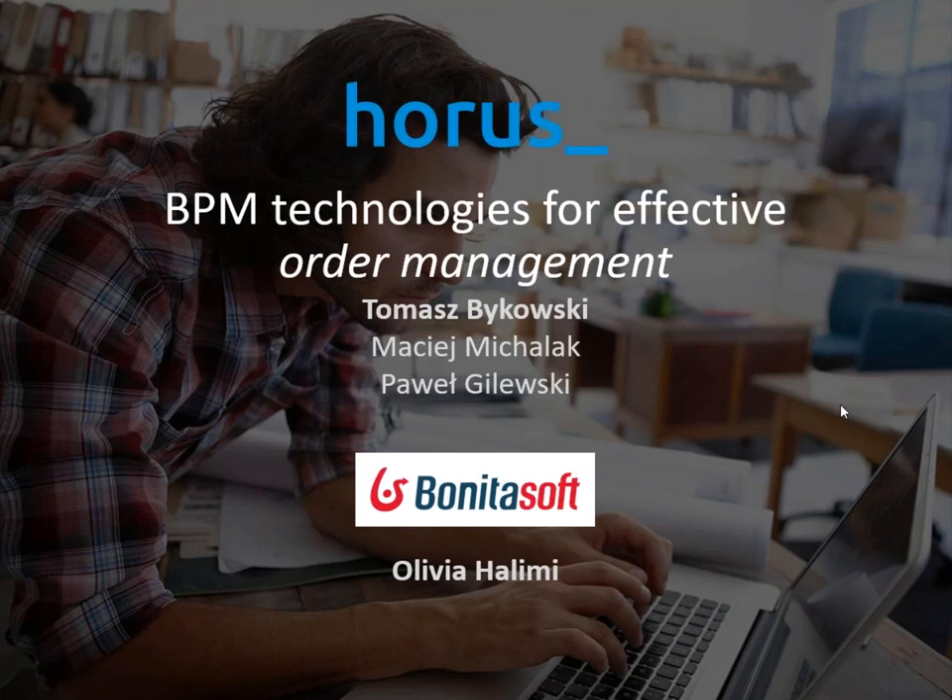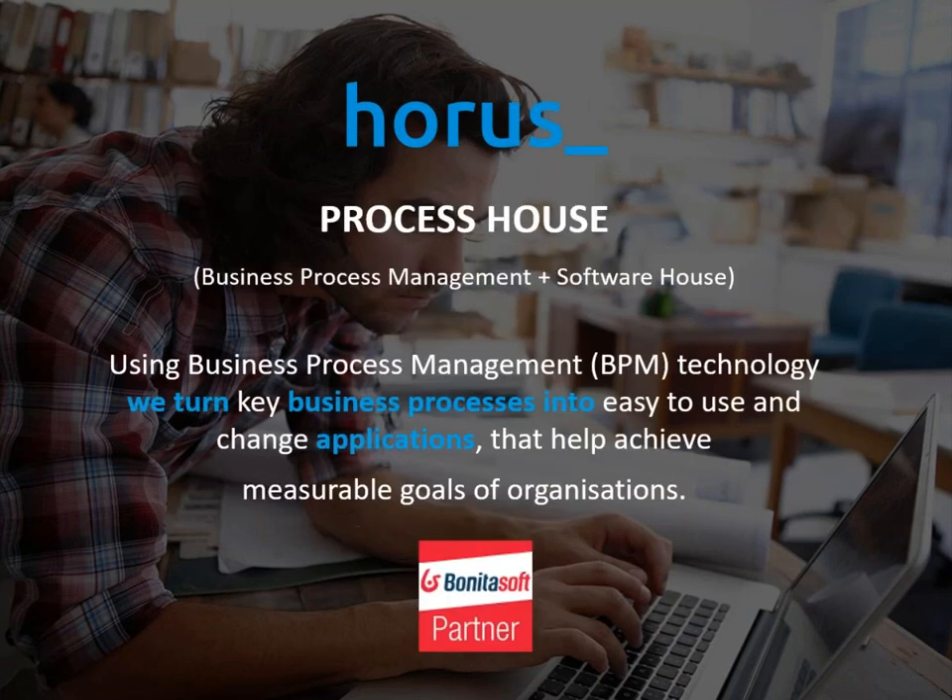Thank you Olivia for the introduction. We call ourselves a process house — we are a corporate software house that specializes in business process management implementations, or in other words, building business process applications. We use BPM technology to turn key business processes into easy-to-use and adaptable applications that help organizations achieve measurable goals.